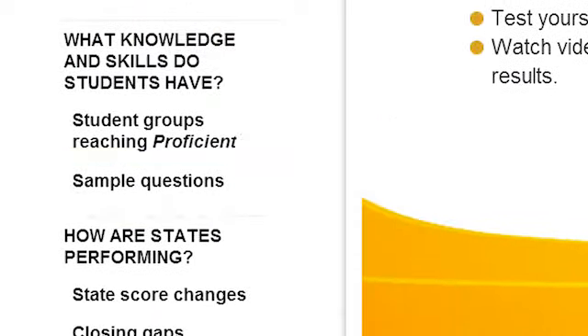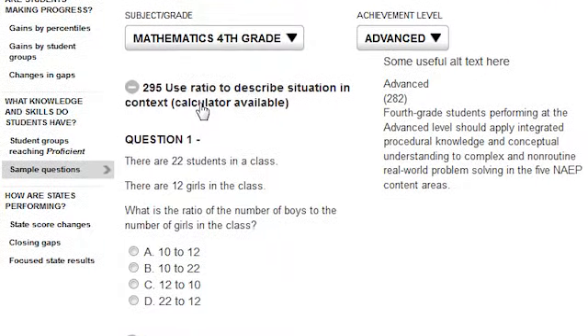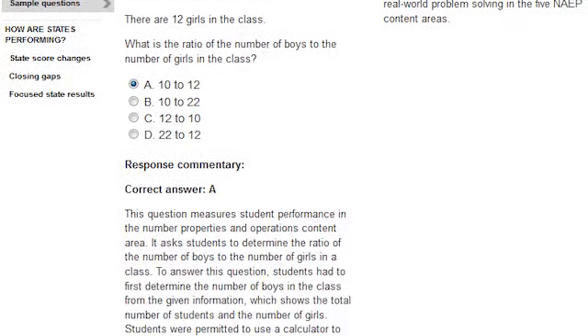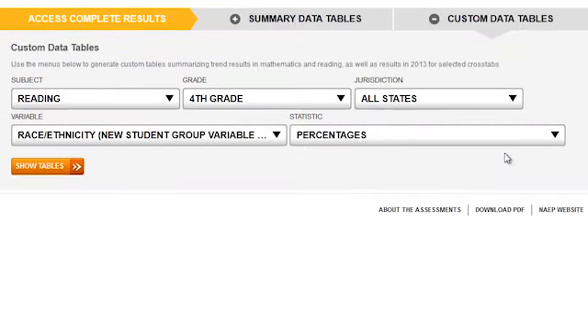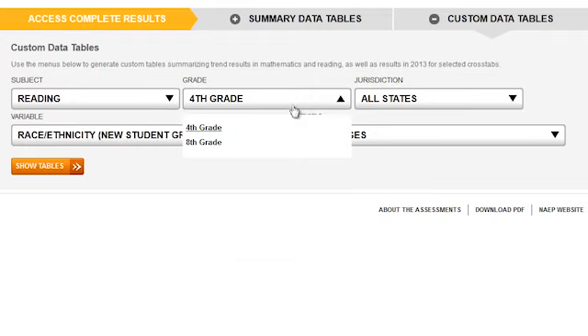In the last section, Sample Questions, you can explore the types of questions that students at each achievement level were likely to answer correctly, and test yourself to see how you would have performed. You can download data of your choice from the bottom of the page to draw your own conclusions about achievement level performance on the nation's report card.